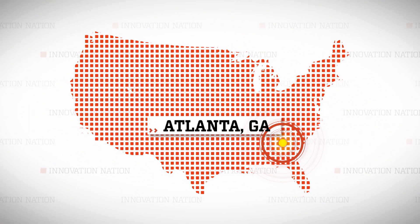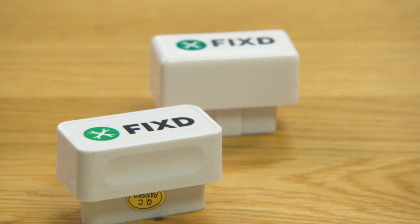Adam made his way to Atlanta, Georgia to meet John Gattuso, a Georgia Tech graduate who streamlined the complexity of auto-diagnostics and jargon into a portable device he calls Fixed.